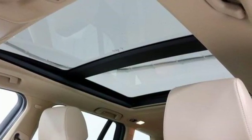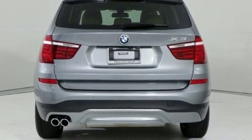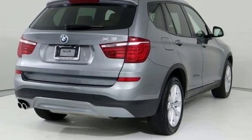Wireless audio streaming, auto dimming mirrors, dual zone climate control, auto dimming rear view mirror, Bluetooth, and driver memory seats.